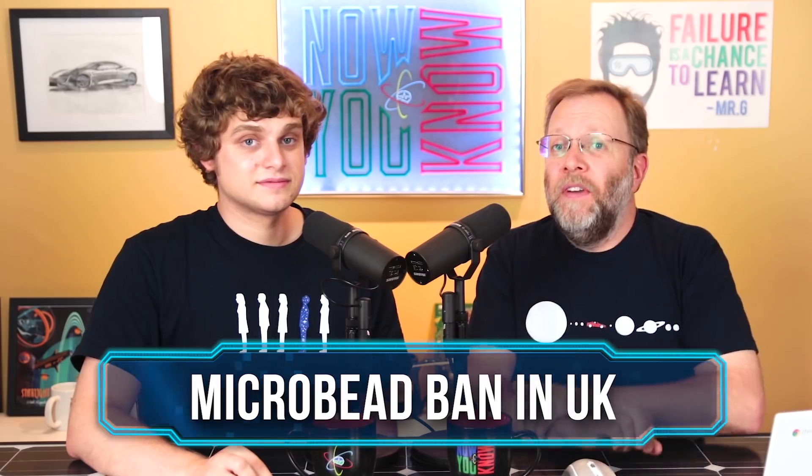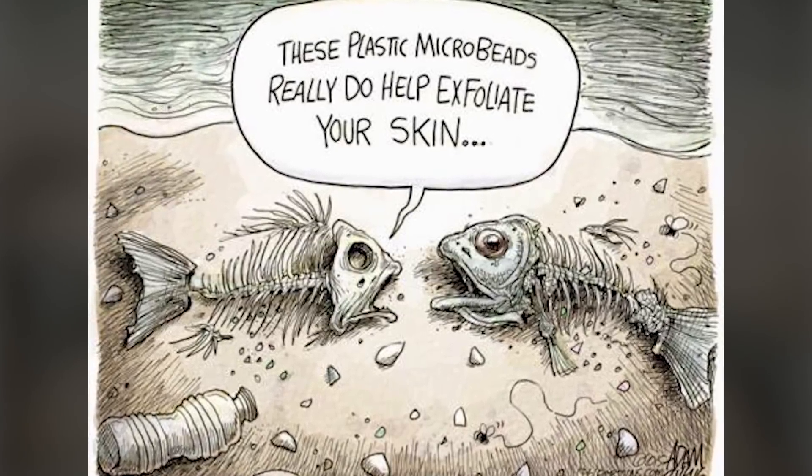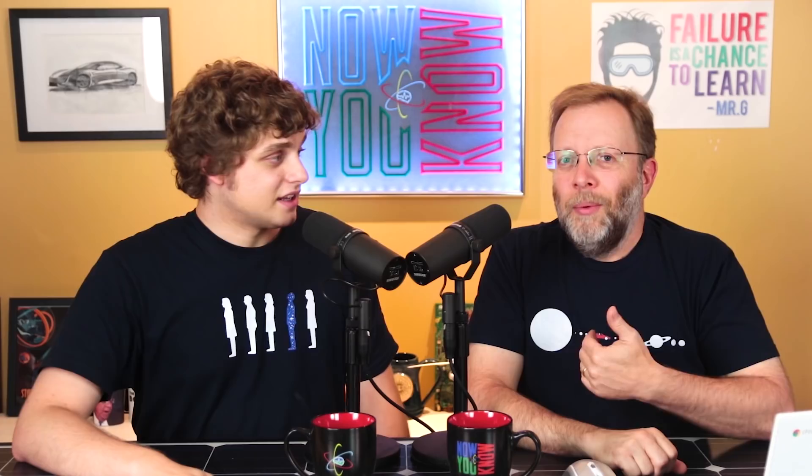Micro bead bans just went into effect in the UK on June 19th — worth a micro celebration. Just one shower with micro beads is thought to send about 100,000 micro beads down the drain and into the ocean, causing serious harm to marine life. The ban should prevent billions of micro beads ending up in the ocean every year. Imagine if the air around you was full of micro beads and you had to breathe them — it would kill you. That's what fish deal with in the water. We handled thousands of years without micro beads and did just fine.